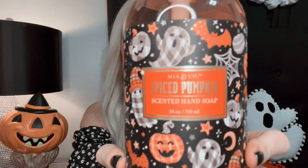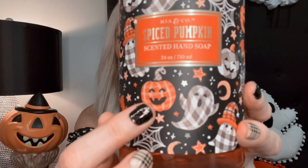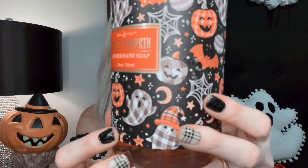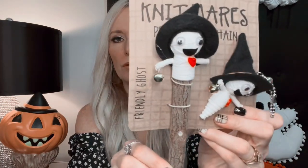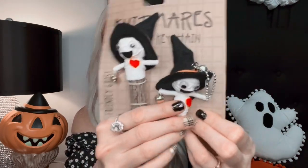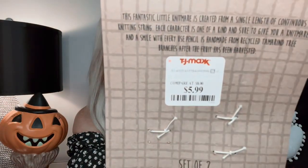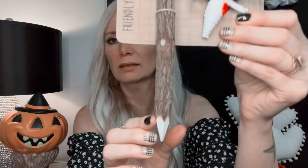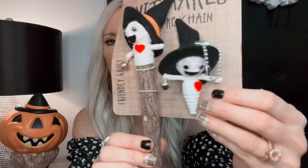I got this cute soap dispenser from TJ Maxx — I think it was $6.99. I've already taken the price tag off, but I just loved the little details: the cute little plaid ghost and pumpkins. As you can see by my nails, I love plaid! I also got this little ghost pencil and keychain — these were $5.99 from TJ Maxx. I just loved their little faces; I thought those were super cool.